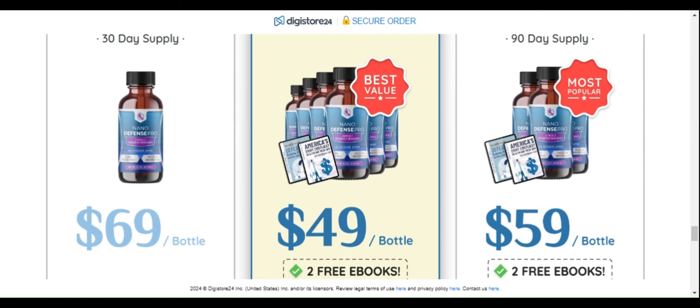Third, let's look at the company and scientific research. Nanodefense Labs is an American company with a good reputation. There are studies that prove some of the benefits of NanoDefense Pro ingredients, but more research is needed to confirm the effectiveness of the product itself. Based on everything we've analyzed, we can conclude that NanoDefense Pro has ingredients with potential to aid skin and nail health.